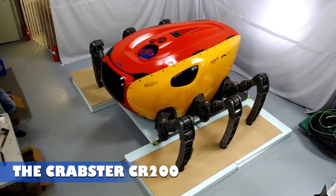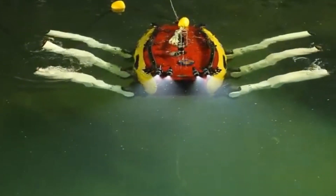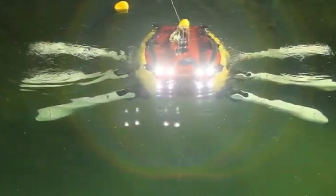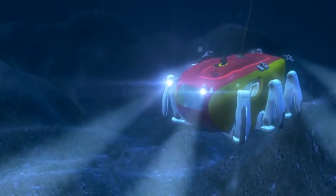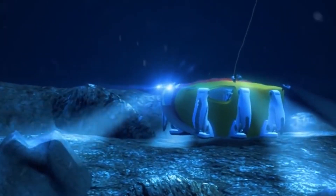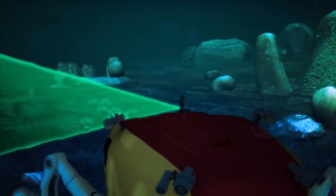The Crabster CR200 is a massive six-legged underwater robot developed by the Korean Institute of Ocean Science and Technology. Designed for deep-sea exploration, it can be lowered by a crane to depths of up to 200 meters, where it walks steadily along the ocean floor, mimicking the movements of crabs and lobsters.